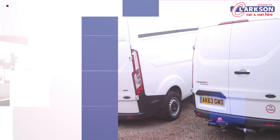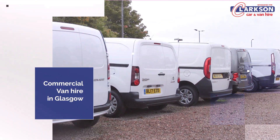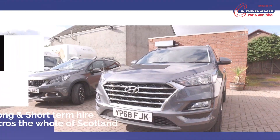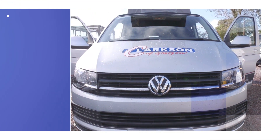We offer a wide range of light commercial vehicles, from the smallest car-derived van up to the heavier twin-wheel transit box vans, transit Luton vans, really through the small, medium, large range of small cars, 4x4s, camper vans, minibuses.